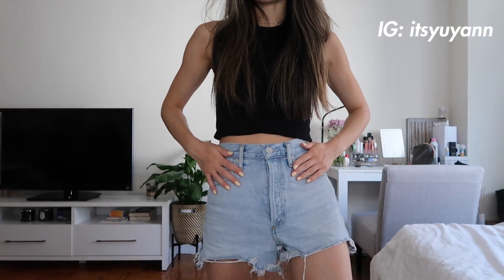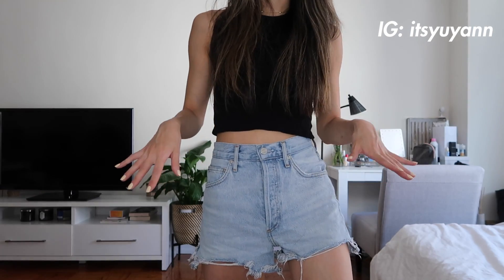Hi guys, welcome back to my channel, it's Yuya. So today I wanted to continue my styling series and today I will be styling denim shorts. It really just goes with everything and I feel like everybody has a pair of denim shorts that they like to wear in the summertime. My favorite denim shorts are these which are from Agolde. I wore them all last summer and I know I will definitely keep wearing them this summer, so I thought I would share with you guys a few ways that I like to style my denim shorts.